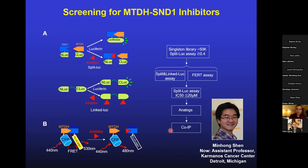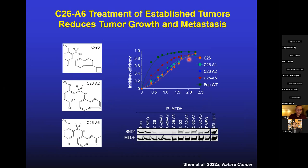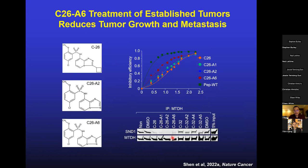Using multiple screens, we identified a series of compounds called C26 and its analogs, with very similar chemical structure. In the split luciferase assay, they are almost as potent as the water peptide in inhibiting luciferase activity at micromolar IC50, and the compound is also able to block protein-protein interaction by co-IP. We then solved the co-crystal structure of the compound binding to SND1 and confirmed it binds to one of the pockets previously occupied by Trp-401 of metadherin. In an overlay picture, the tryptophan side chain of metadherin in red and the C26A6 compound indeed occupy the same cavity, demonstrating on-target binding.